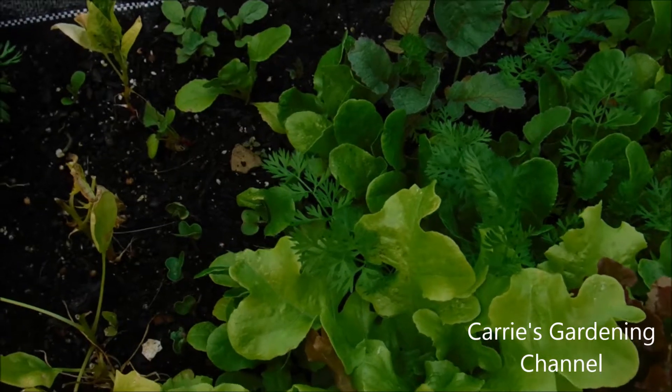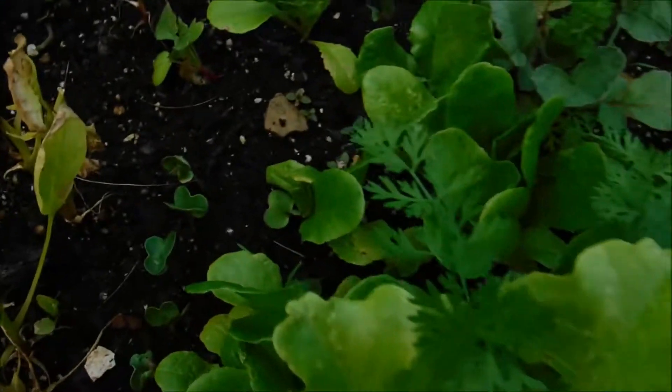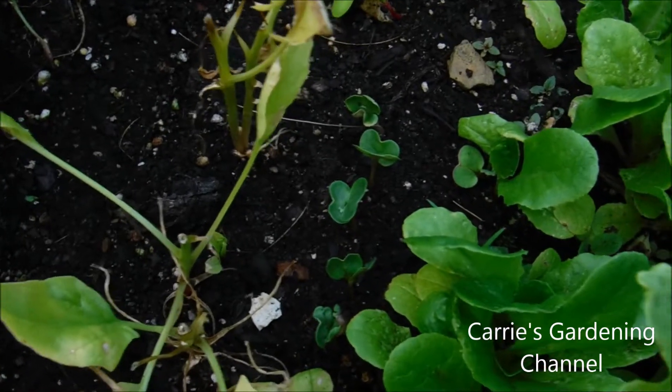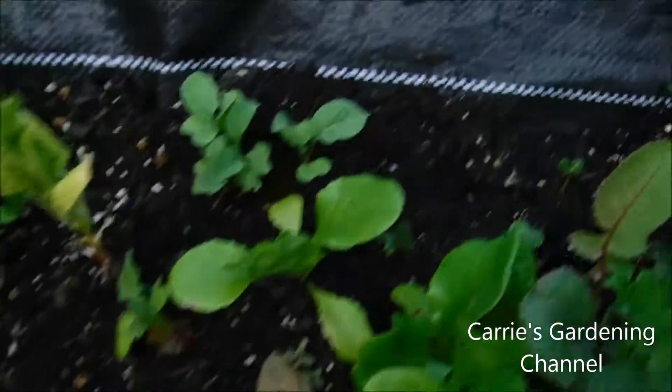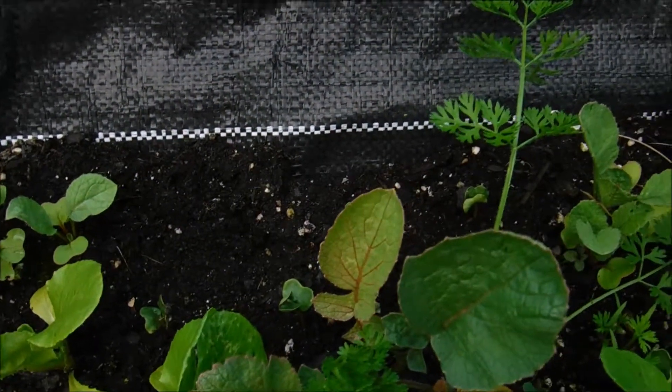So you want to make sure for your root crop vegetables that you keep them nice and moist. You don't want to let your soil get dry, so I've been checking this for water.